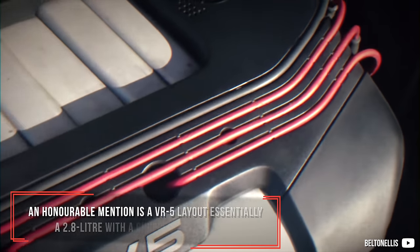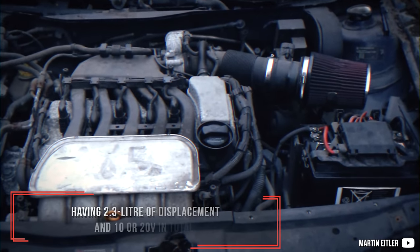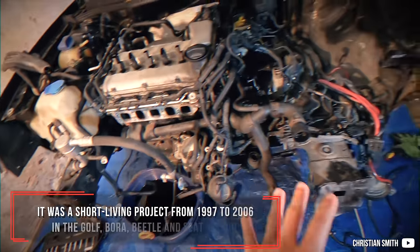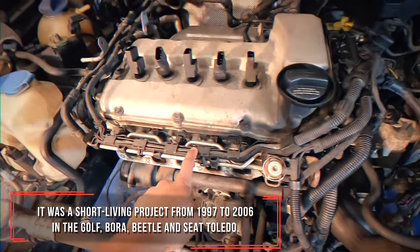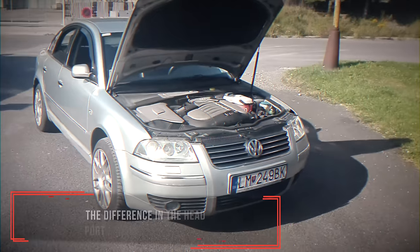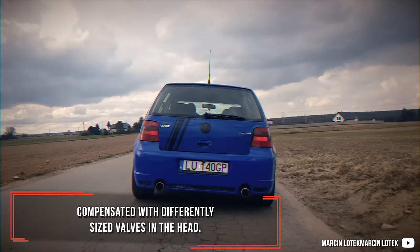An honorable mention is the VR5 layout — essentially a 2.8 litre with a chopped-off cylinder, having 2.3 litres of displacement and 10 or 20 valves in total. It was a short-lived project from 1997 to 2006, found in the Golf, Bora, Beetle, and Seat Toledo. The V5 also appeared in the Passat in a longitudinal layout. The difference in head port length was compensated in the VR5 with differently sized valves in the head.